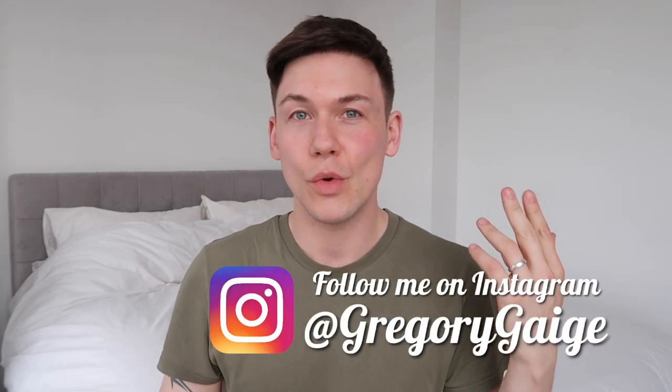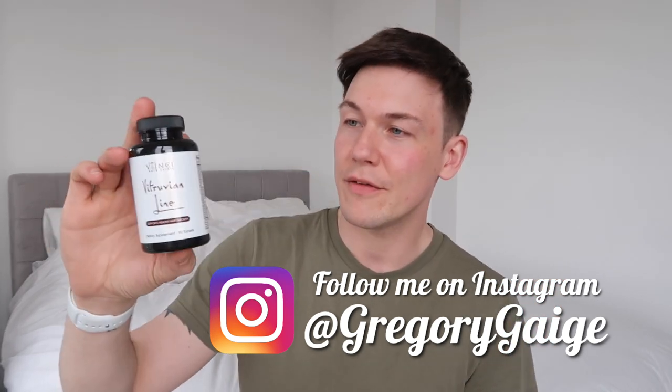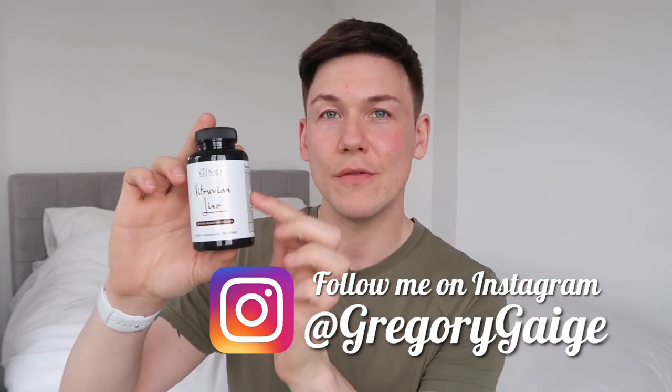Remember guys, if you decide to go to Vinci Hair Clinic, don't forget to use my code when you book your initial consultation and you'll get a free three-month supply of the Vitruvian hair vitamins by Vinci Hair Clinic on your surgery day. It's worth doing if you decide to go to Vinci anyway, because you get the free vitamins.